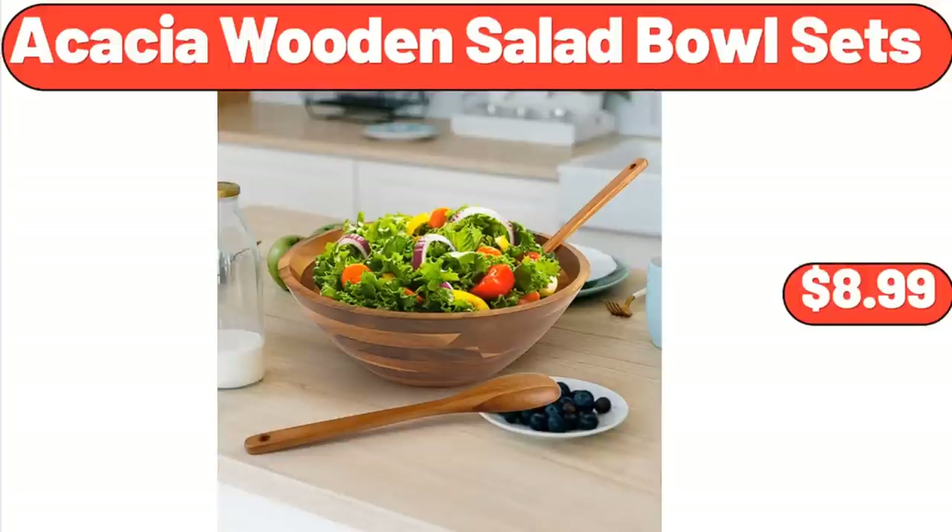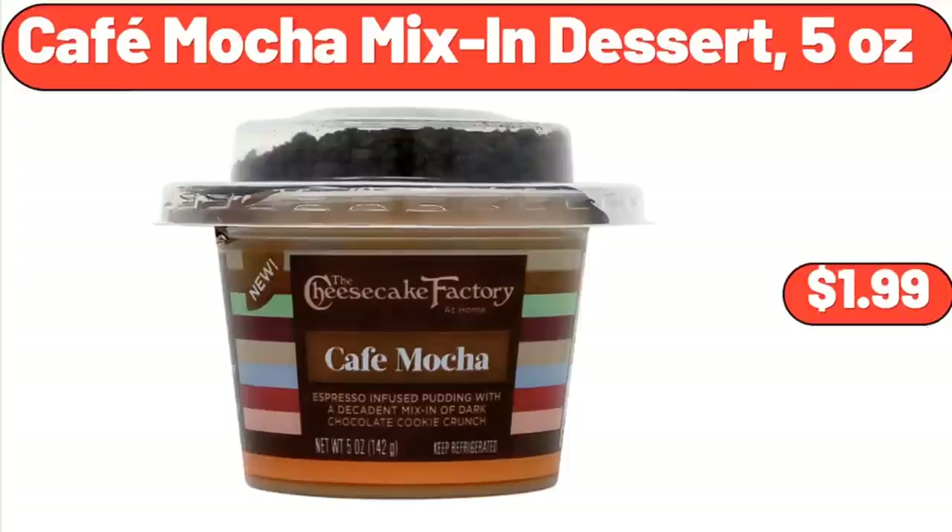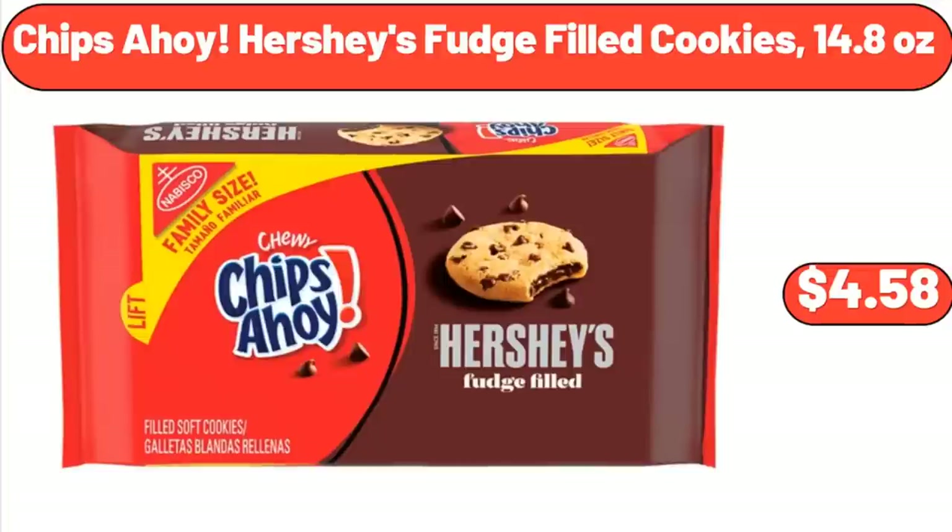Acacia Wooden Salad Bowl Sets, $8.99. Cafe Mocha Mix-In Dessert, 5 Ounces, $1.99. Chips Ahoy Hershey's Fudge Filled Cookies, 14.8 Ounces, $4.58.